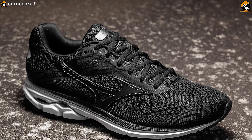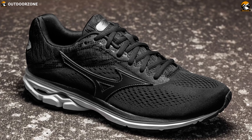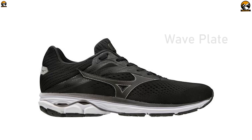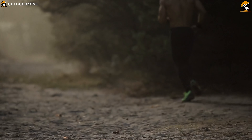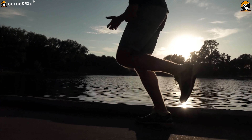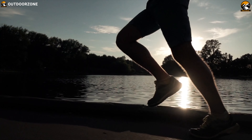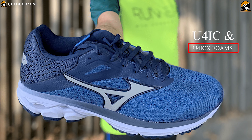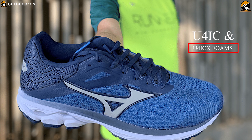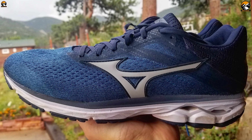The men's Mizuno Wave Rider 23 perfectly pairs cushioning with responsiveness for a ride that carries you to the finish line. Mizuno's signature Wave Plate is built into the midsole of the rider to help disperse impact across a broader area. The Wave Rider 23 feels soft on landing and delivers a smooth transition to the forefoot, where U4iC and U4iCX foams boost the ride. The foams feel firmer than standard EVA so you get a snappier step than other running shoes.